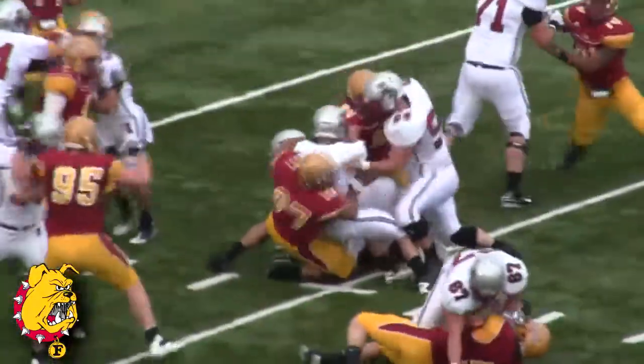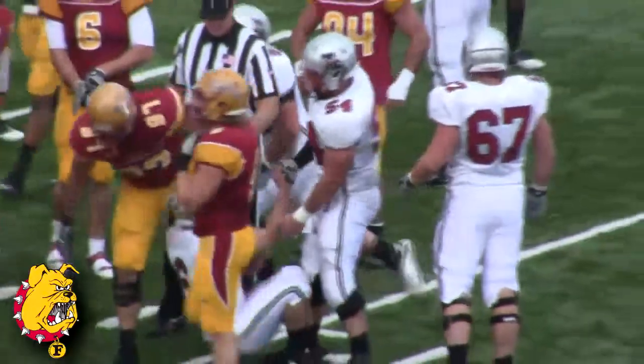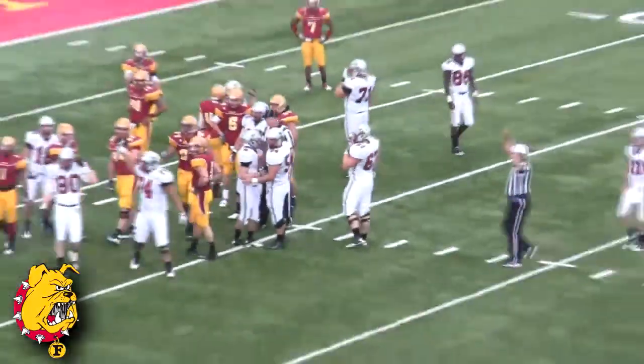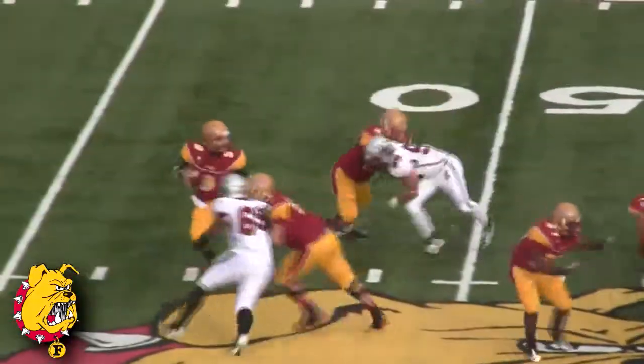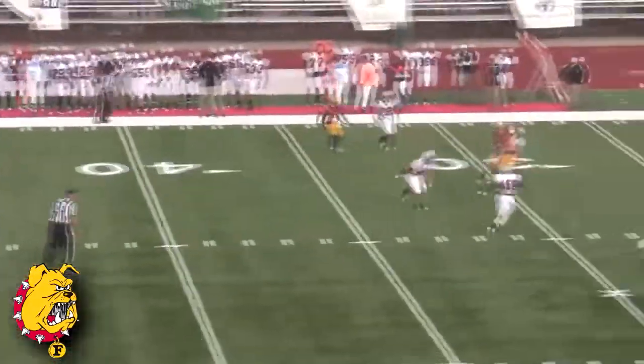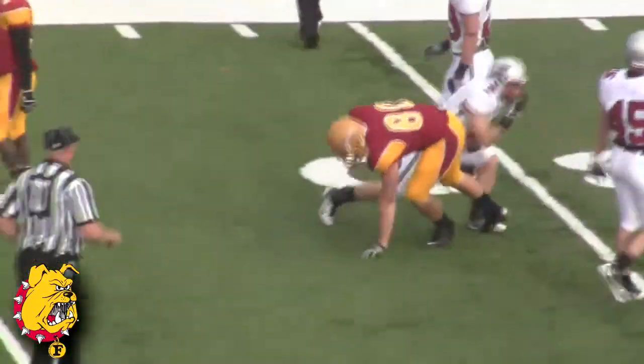Same play and this time a different result — thrown backwards by Bo Wias. Ferris State stops Feichter and now a flag comes in late. Looks like we've got a little bit of rain coming down here at Top Tiger Field. Schneider back to throw, under pressure, unloads it and gets it complete to Henneveld — Henneveld at the 31 yard line.